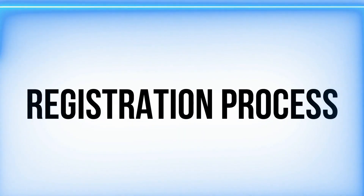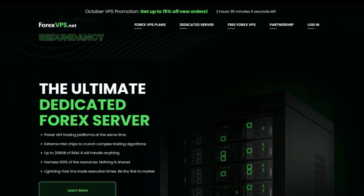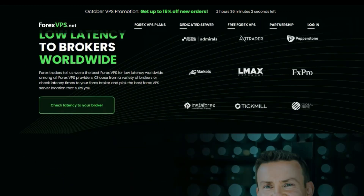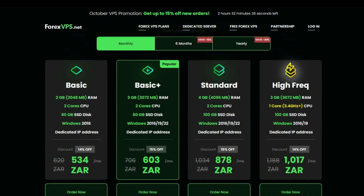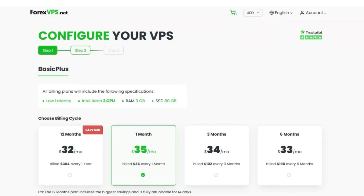Now let's talk about the registration process. Forex VPS offers a variety of features that make them ideal for auto trading, such as near-instant execution, easy VPS setup, quick activation, and various plan options. Forex VPS currently offers four plans — I recommend Basic Plus or above because it will give you more resources. Select the plan and click the Order Now button. On the next page you will see billing cycle options for one month, three months, six months, and yearly.